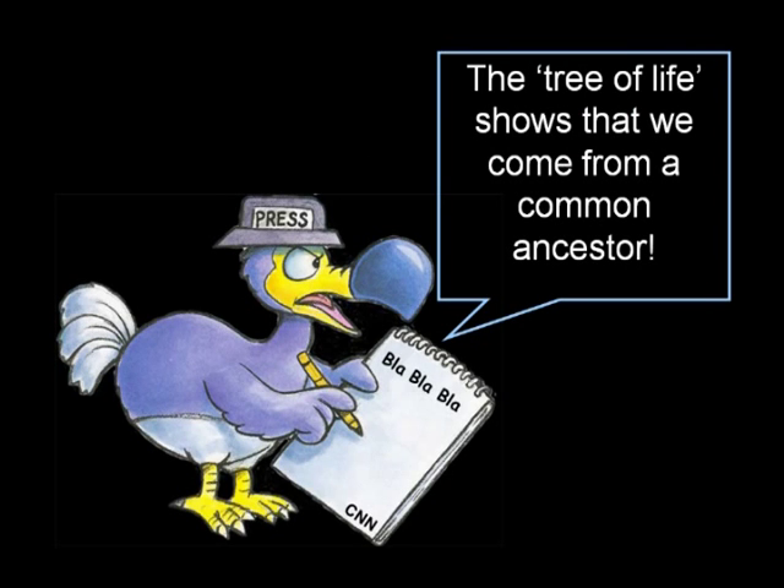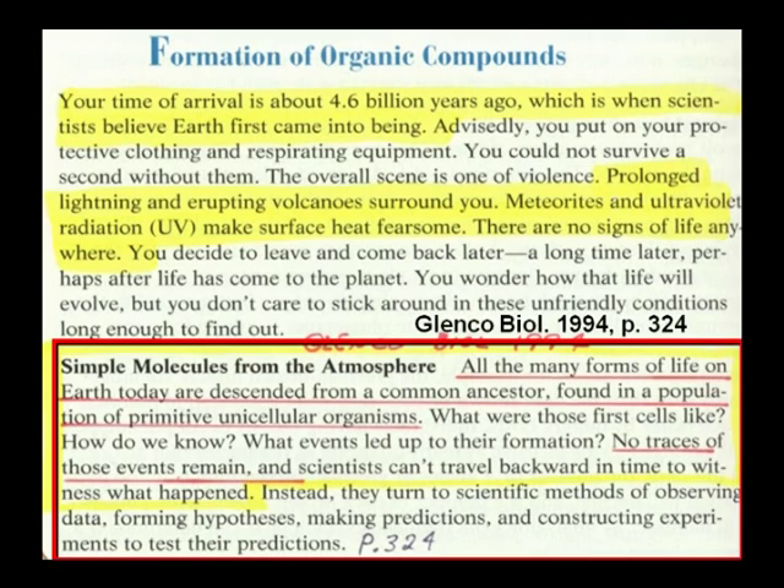Here we have the tree of life, showing that all forms of life descended from a common ancestor found in a population of primitive unicellular organisms. They call these 'simple' organisms, but are any single-celled animals simple? There's about as much complexity in a single cell as there is in a full city like New York — the Golgi apparatus, ribosomes, endoplasmic reticulum, a double lipid bilayer nucleus surrounding the DNA, proteins embedded in it that transport RNA so that proteins can be made. There is no simple cell.